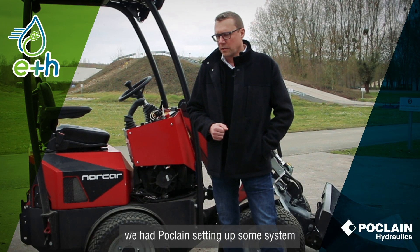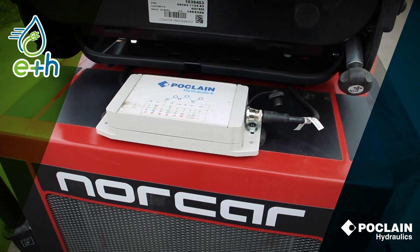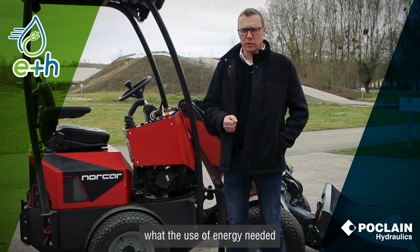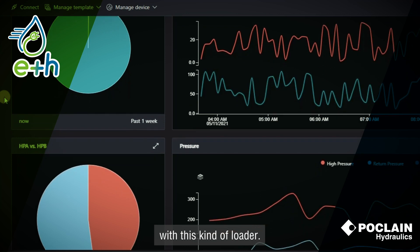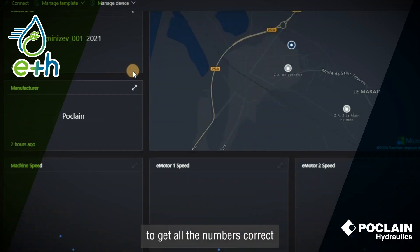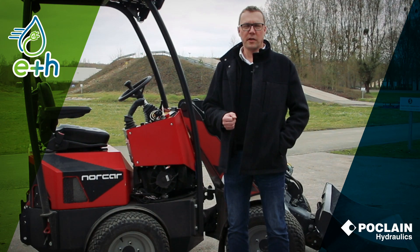In the start of the project, we had Poclain setting up some system on the vehicle at our factory in Finland. We made the test drive with a normal diesel engine vehicle to get the performance and the energy usage needed for the work done with this kind of loader. That seemed to work exceptionally well to get all the numbers correct, to do the programming, and to optimize the battery capacity and hydraulic system. It helped us a lot.